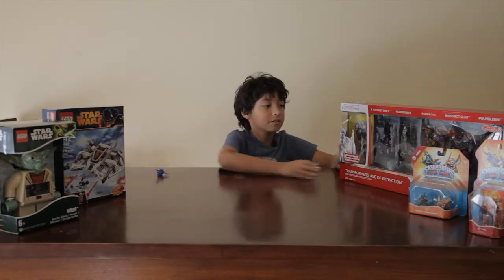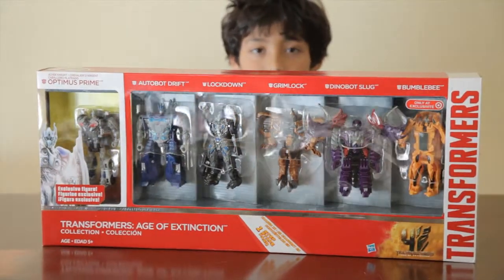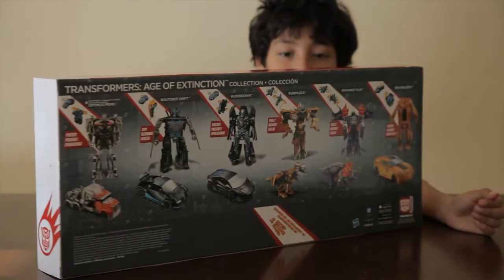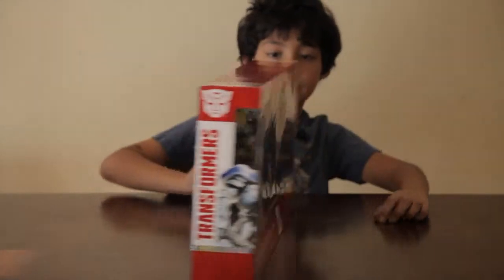I also got the Transformers one step pack, which has Silver Knight Optimus Prime, Drift, Autobot Lockdown, Grimlock, Slug the Dinobot, and Bumblebee.